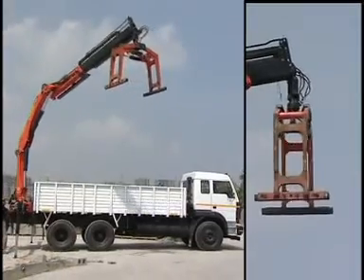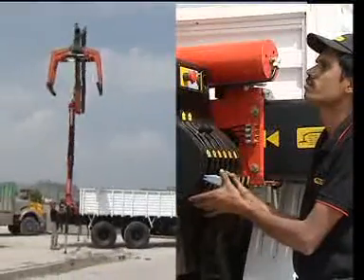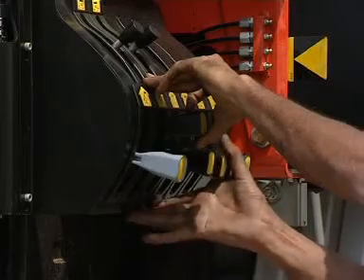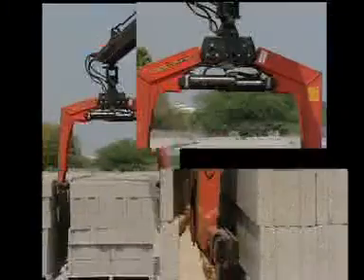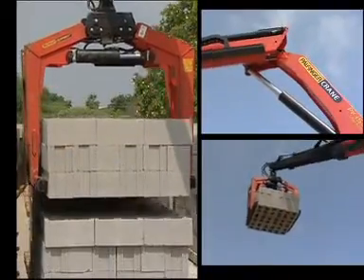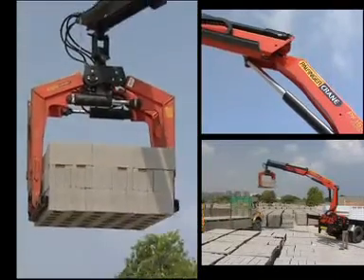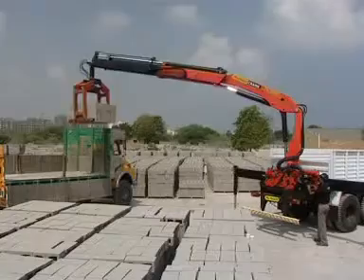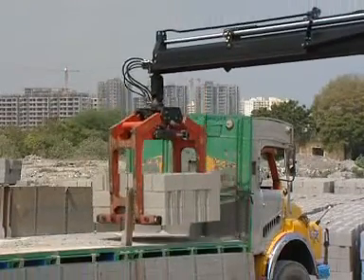The wide capacity range of cranes ensures the possibility of fitment on various sizes of trucks and ensures that logistics is possible round the clock. With minimal time taken for loading and unloading, with consistency and precision, the truck can make more trips and improve profitability.